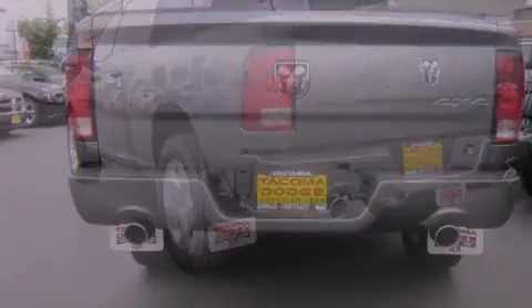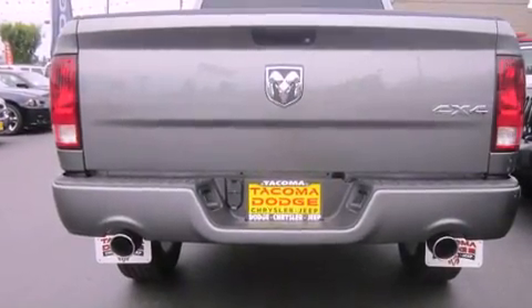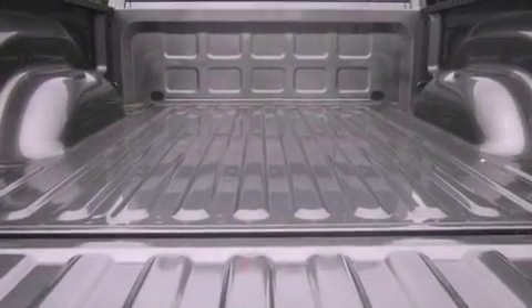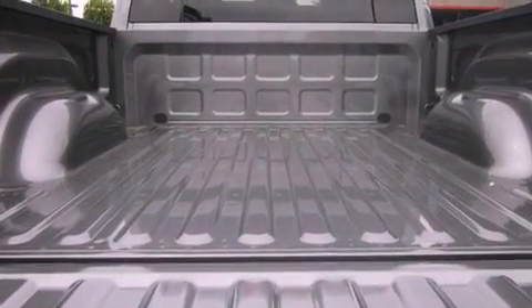All of the following features are included: a low-tire pressure indicator, traction control and stability control systems, heated side-view mirrors, a CD player, and a security system.